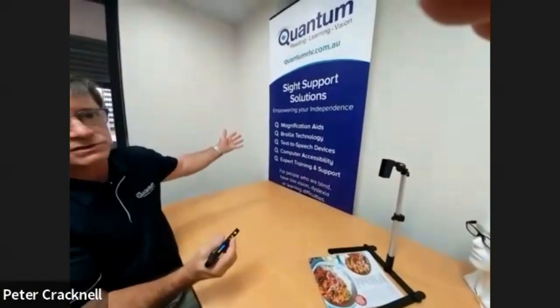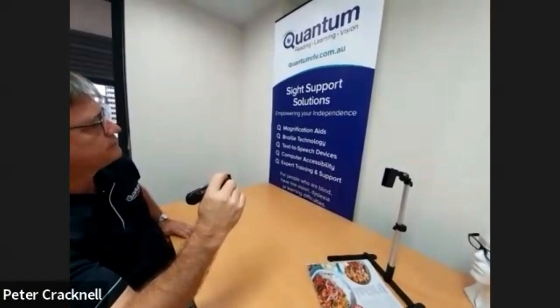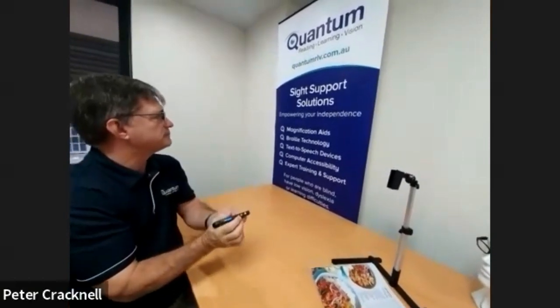So for example, there's a poster over there, I can read that as well. Site support solutions. Empowering your independence. When you're reading at home, you have the convenience of the reading stand.